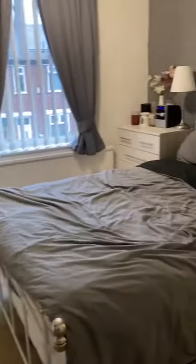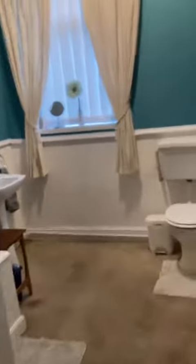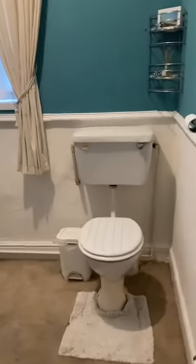So the master bedroom. Second double with built-in furniture. And the extremely spacious bathroom, which could easily accommodate a four-piece suite.